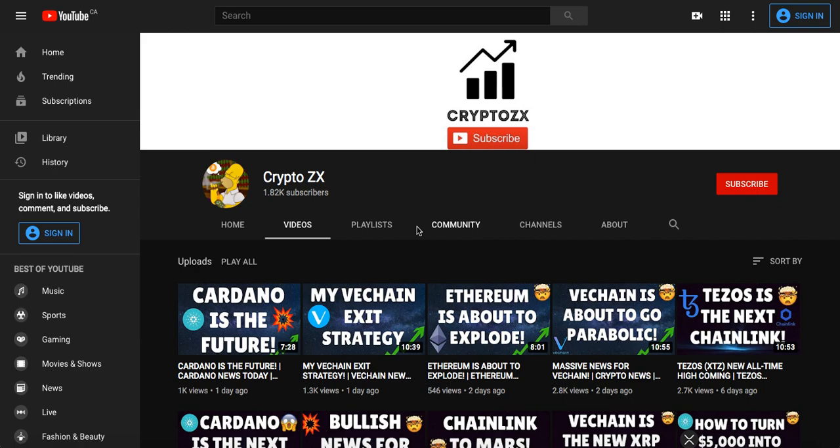Thanks for tuning in to Crypto ZX, I really appreciate you stopping by my channel today. To all my viewers watching right now, can I please ask you guys to smash the like button and hit the red subscribe button if you haven't already. This does help out the channel tremendously and it also keeps me motivated on making videos for you guys.